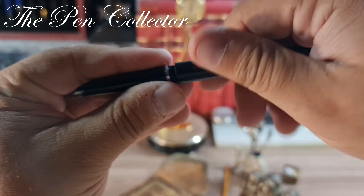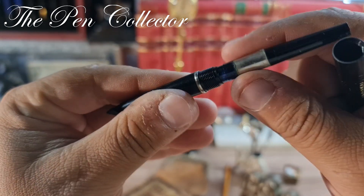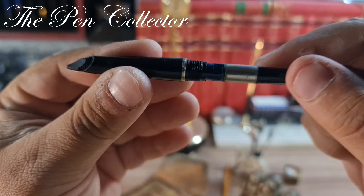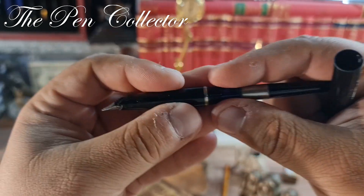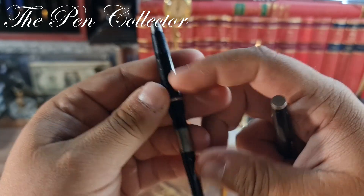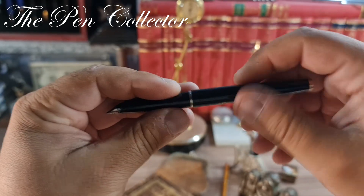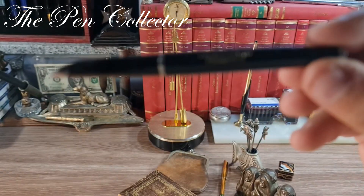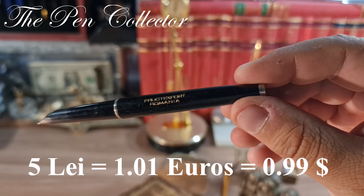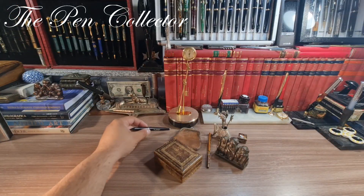The pen has an interesting integrated piston filler system — you can't remove it like an ink converter. I tested it in water and it doesn't seem to create the vacuum needed to draw water or ink, so I believe it's not functional. Considering it doesn't have its cap and may need restoration, I paid only 5 lei for it — 1.01 euros or 0.99 American dollars.